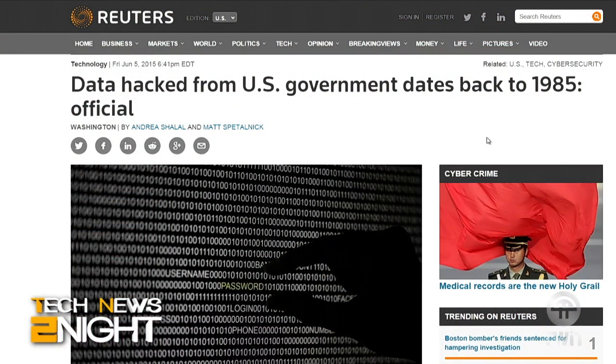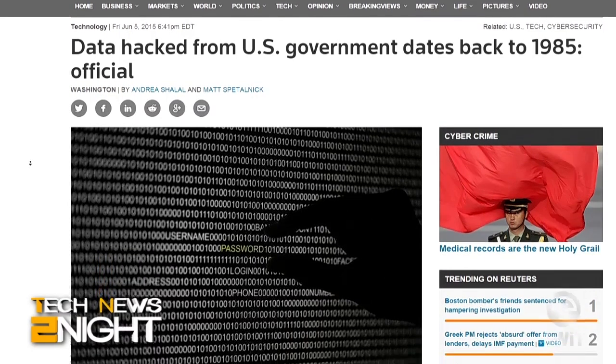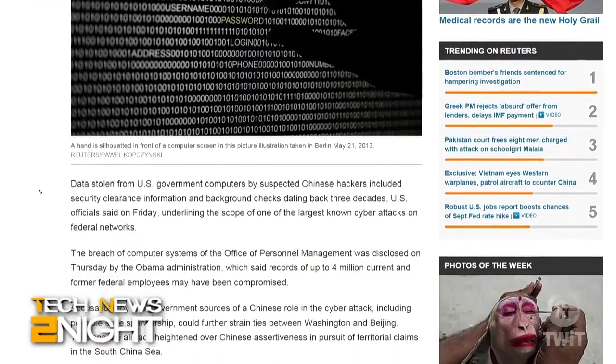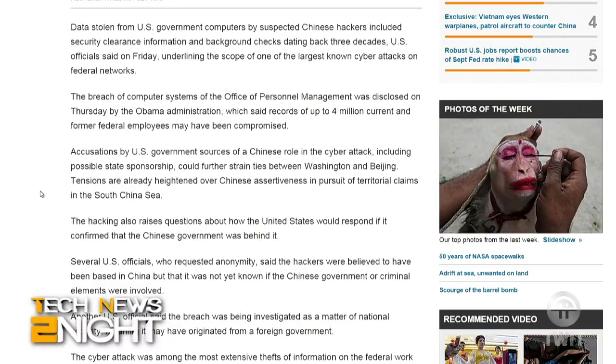Late yesterday the White House announced that the Office of Personnel Management had been hacked, exposing the personal data of over 4 million current and former federal employees. Reuters reports that hackers gained access to security clearance information and background checks dating back to 1985. Experts say the hackers appear to come from China and could be the same cyber criminals responsible for the health insurance hacks at Anthem and Primera.